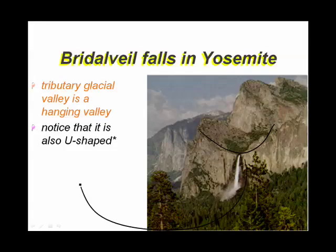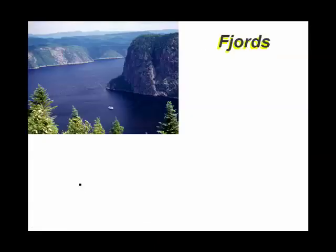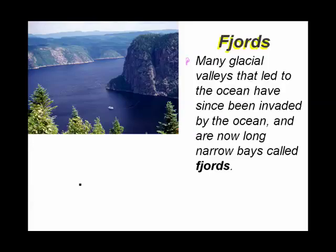With a beautiful waterfall, this is Bridal Veil Falls. Fjords are long, skinny, narrow bays that were carved out by glaciers but have since been invaded by the ocean.